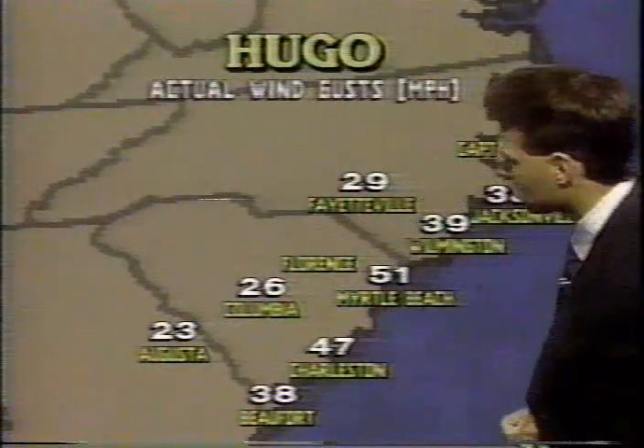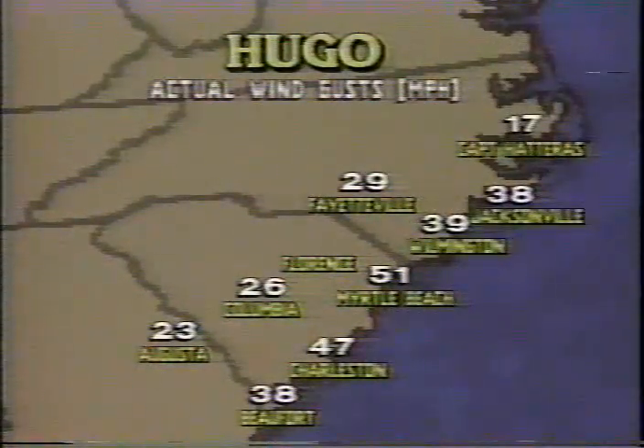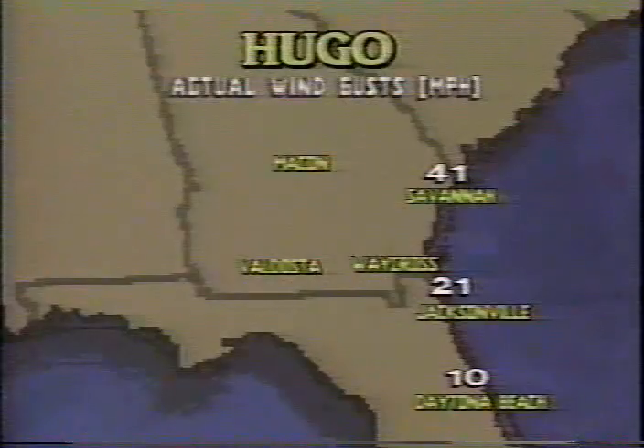Let's take a look at some actual wind gusts we have seen. Already 51-mile-per-hour wind gusts around Myrtle Beach, South Carolina; 47 miles per hour at Charleston, South Carolina. As we take a look at Savannah, Georgia, the winds have gusted so far to 41 miles per hour.